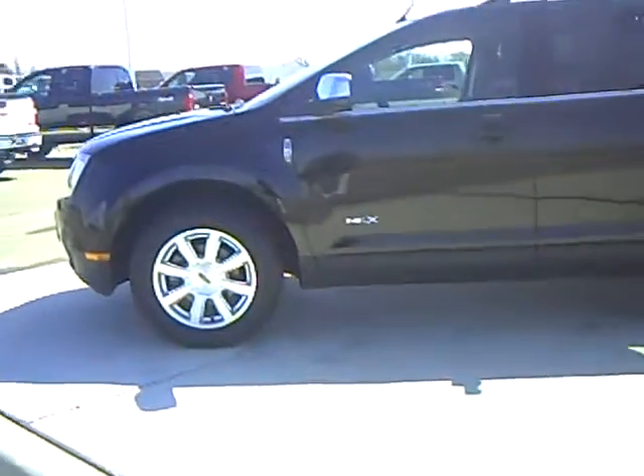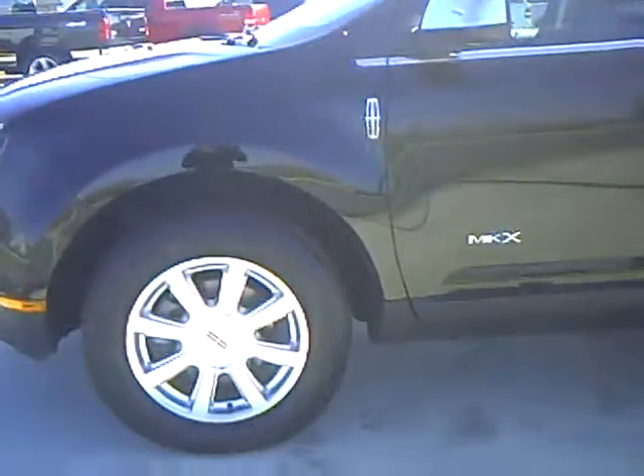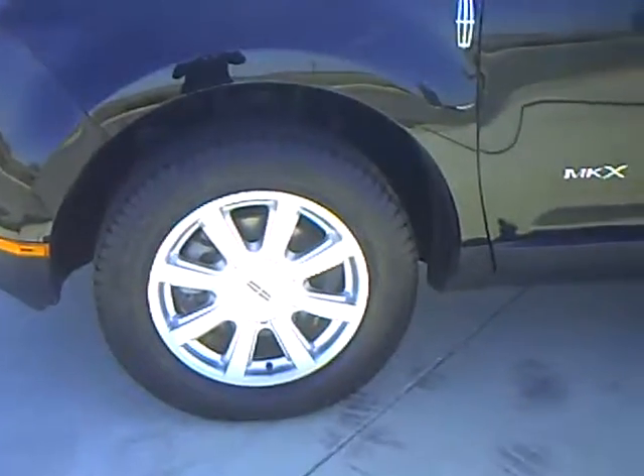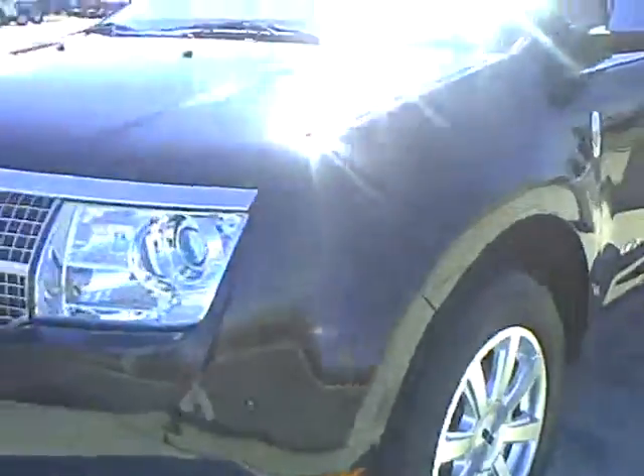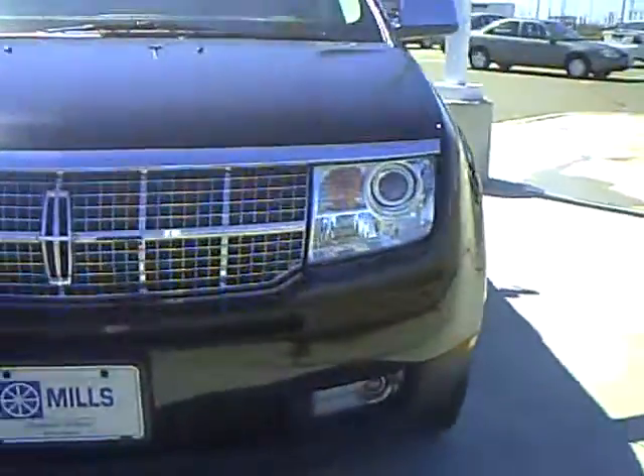This is a crossover vehicle. It is a 3.5 liter V6. Nice chrome accents up here in the front.